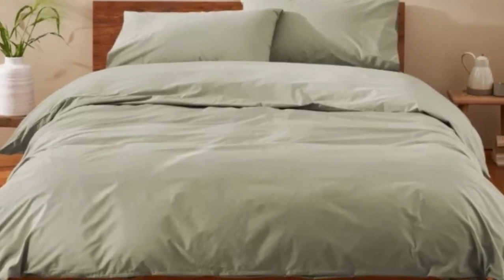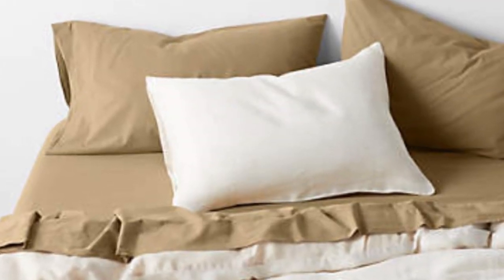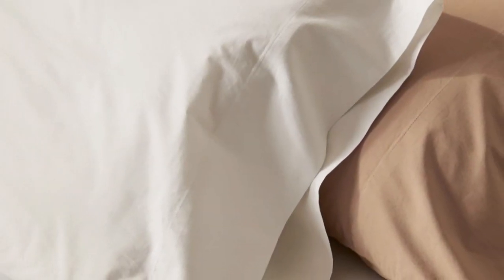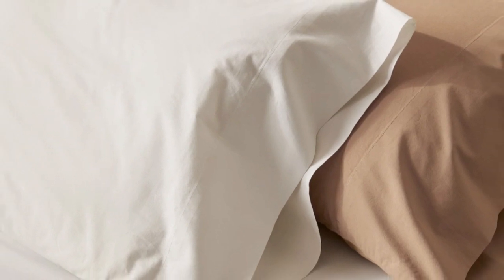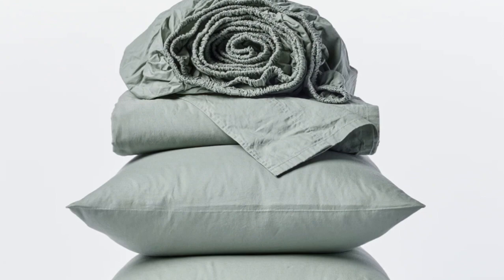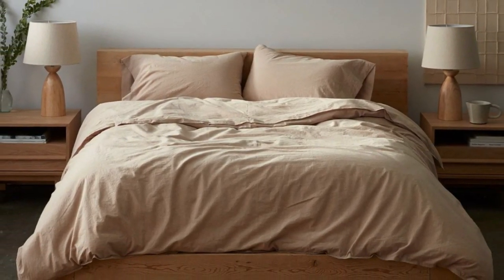How they performed after 6 months: After 6 months of use, these sheets became our favorites, and we quickly put them back on our bed after washing them. They remained just as crisp and comfortable as when we first used them, and we didn't notice any wear and tear. We loved the sheets so much that we even purchased the duvet cover and a set of pillowcases from the same collection.